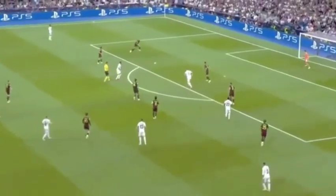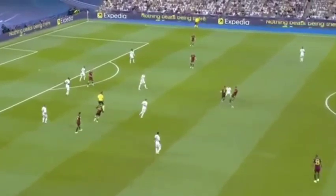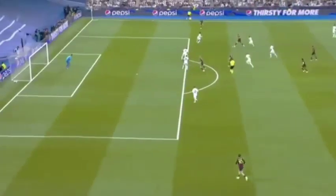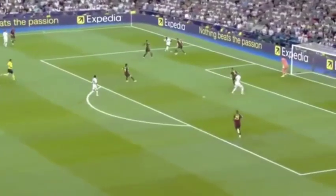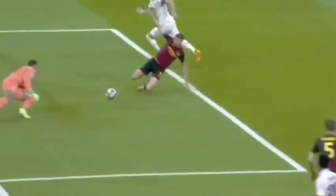De Bruyne. Kroos. The 1-2 between Roderick and Stones. He's just caught on the edge of the penalty area by Camavinga. Ruben Diaz. De Bruyne's made a mistake and Vinicius has pounced on it. And Benzema awaits — and that was absolutely vital.